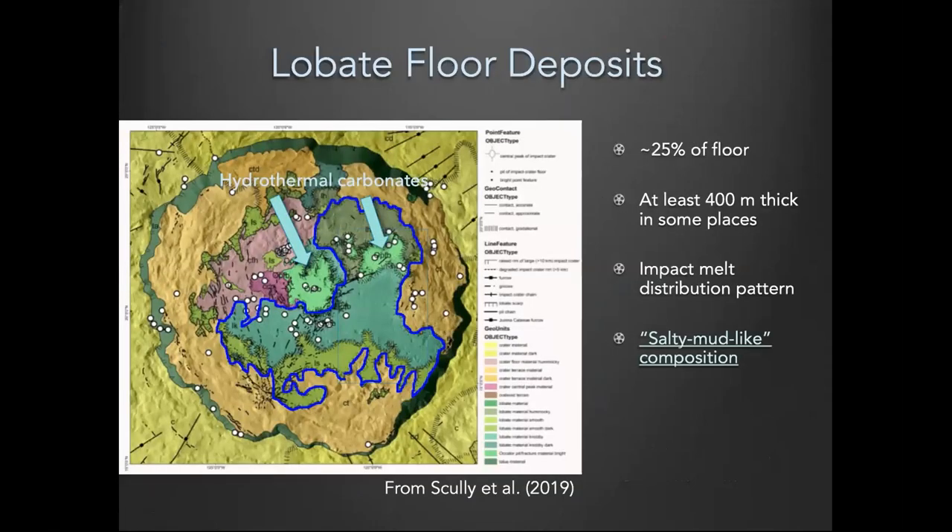This is the basic geologic map from orbital mapping, showing the outline of the crater and the various types of floor deposits. We're going to focus on a unit inside the blue outline, which we call a lobate floor deposit — basically a large contiguous impact melt structure, up to 400 meters thick in some places and possibly thicker. It has a classic impact melt distribution, embaying terraces and similar features.